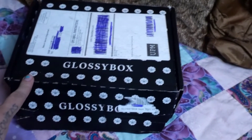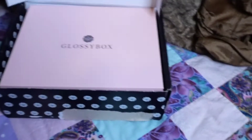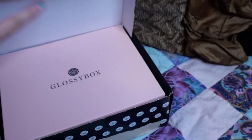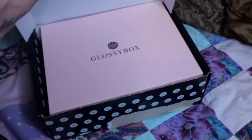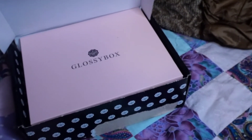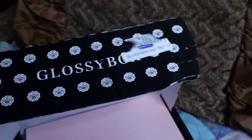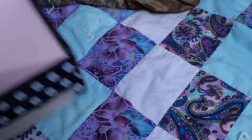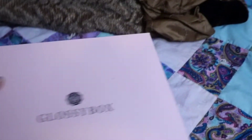This is the Glossy Box for September and this is the unboxing part of it. I figured out that the box is actually inside of an actual box, which I like. Some boxes I say they should do that because the outside box clearly gets super ruined. But the box on the inside is really nice — it comes out perfect.